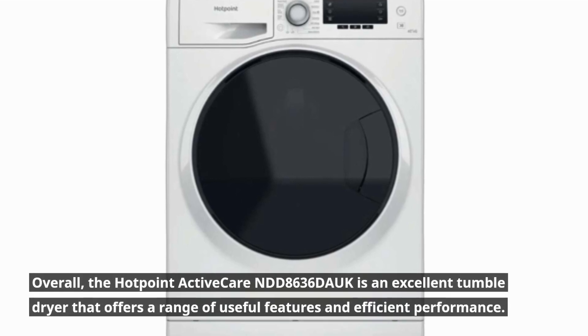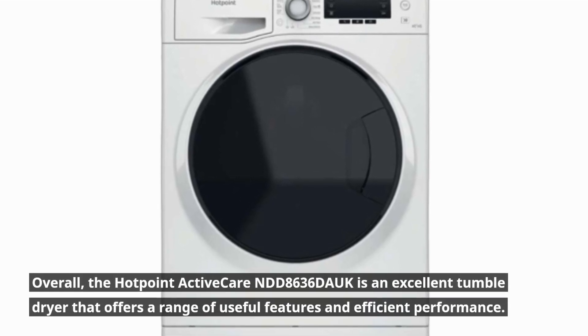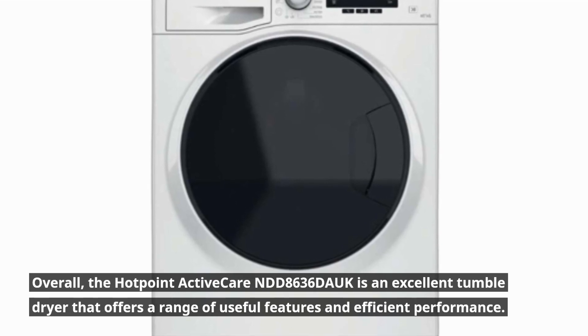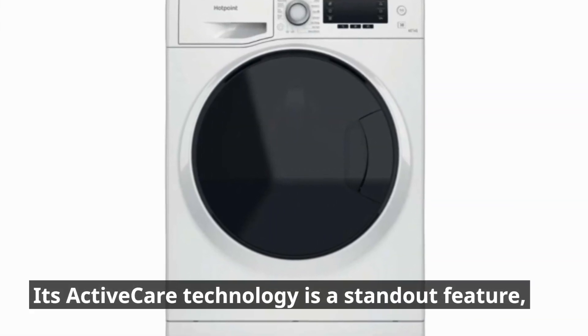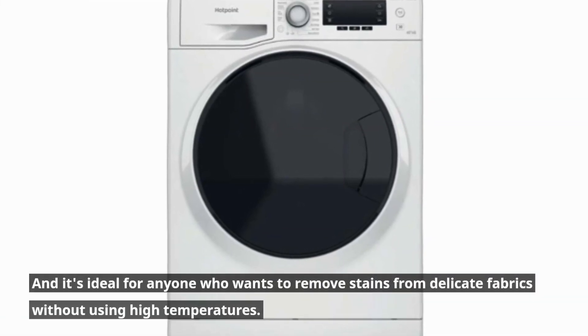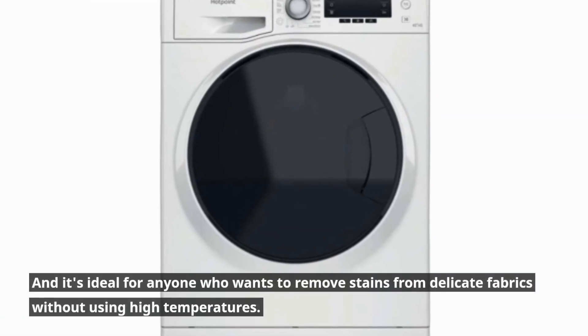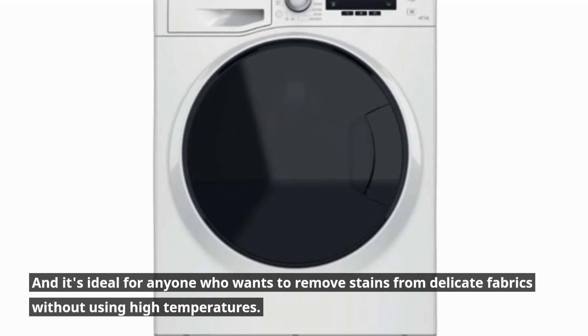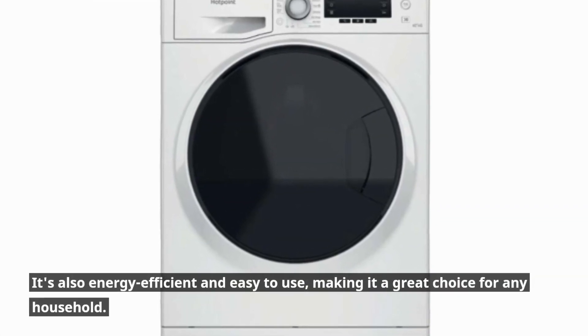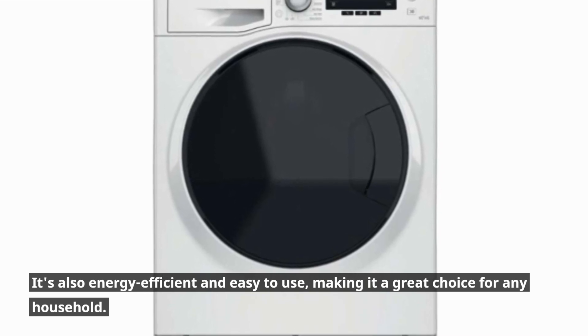Overall, the Hotpoint ActiveCare NDD8636 Douc is an excellent tumble dryer that offers a range of useful features and efficient performance. Its ActiveCare technology is a standout feature, and it's ideal for anyone who wants to remove stains from delicate fabrics without using high temperatures. It's also energy efficient and easy to use, making it a great choice for any household.